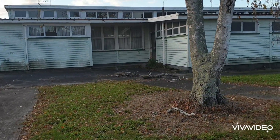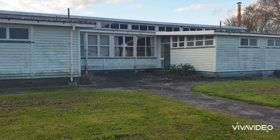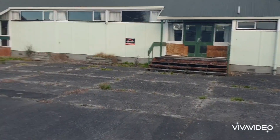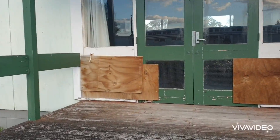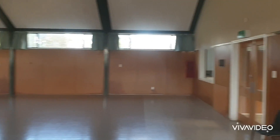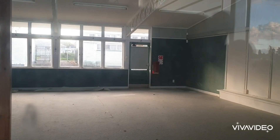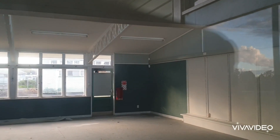These buildings seem to still be used, from what I can tell. I looked in the window and they look like they're still used, though I don't know where or when or how. Not seeing anybody here. We'll move on and look at the hall. The hall's been broken into a few times. I'm actually surprised it looks pretty okay. It's all locked up tight and alarmed, which is probably why it hasn't been vandalized as badly as I thought it would have been.